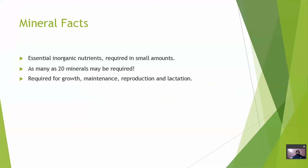What are minerals? These are essential inorganic nutrients which are required in small amounts. They are required for growth, maintenance, reproduction and lactation. As many as 20 minerals may be required.